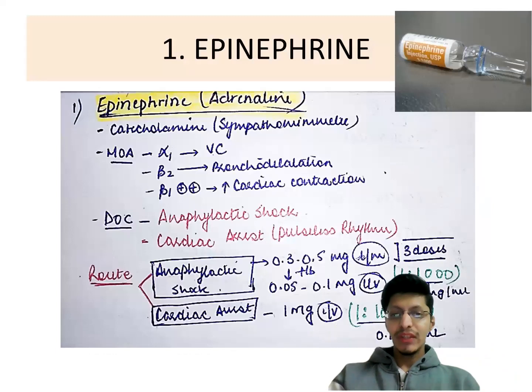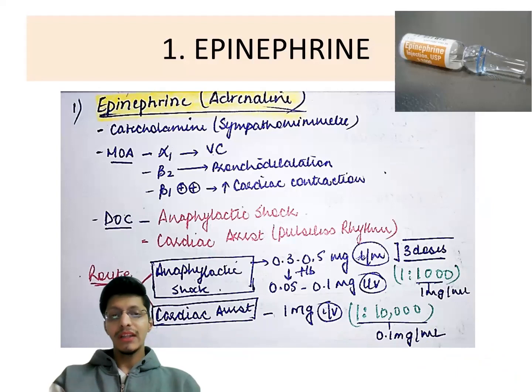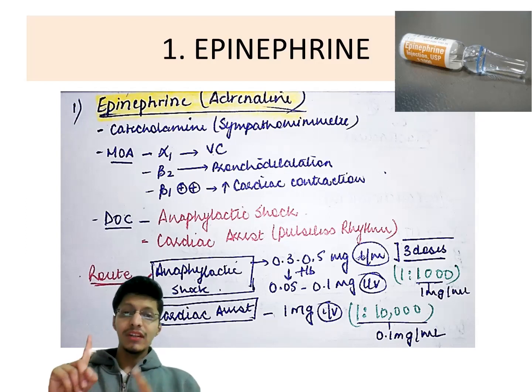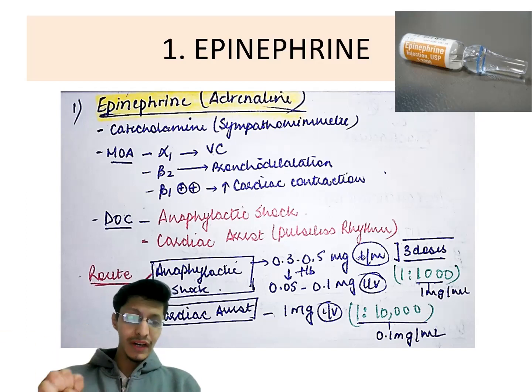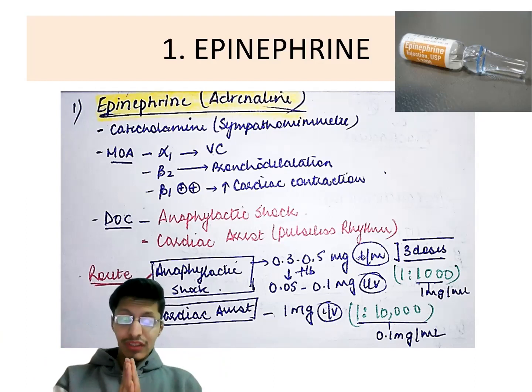The first drug we discuss is epinephrine, which belongs to the class of catecholamines. Its mechanism of action involves three receptors: alpha-1, beta-1, and beta-2. Alpha-1 causes vasoconstriction. Beta-1 prominently increases cardiac contractility. Beta-2 causes bronchodilation. A condition involving vasodilatation and bronchoconstriction is anaphylactic shock, where epinephrine becomes the drug of choice.